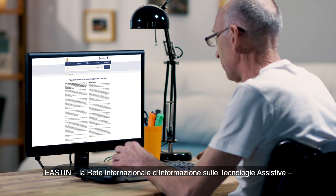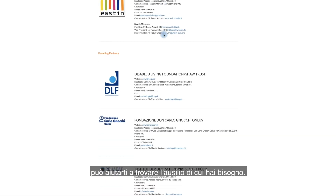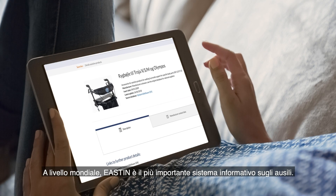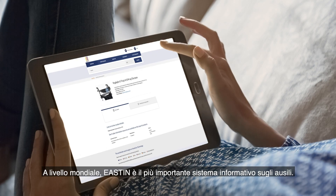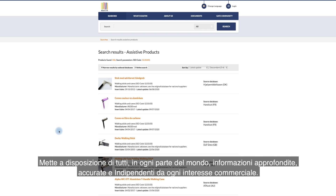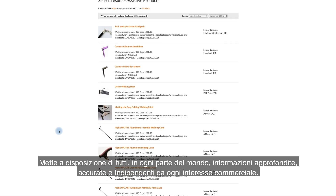EASTIN, the Global Assistive Technology Information Network, can help you find the assistive products you need. Worldwide, EASTIN is the leading information system on assistive technology. It is independent of any commercial interest, placing comprehensive and accurate information within the reach of every citizen globally.